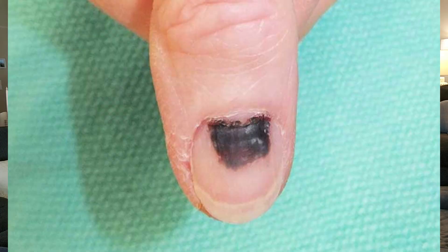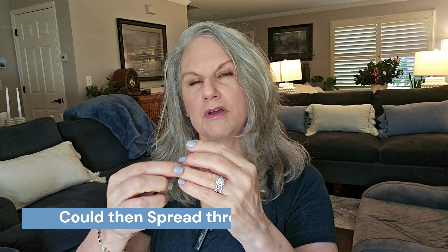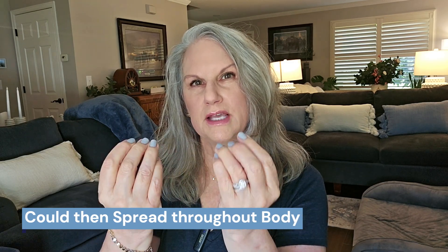In fact, the longer that you have it, it can get bigger and darker and can cover your whole nail bed and then can go into other outer parts of the nail bed along the skin.